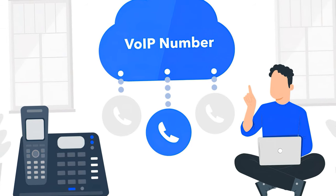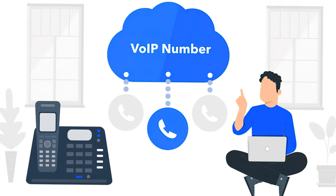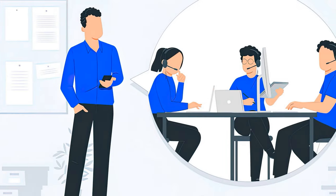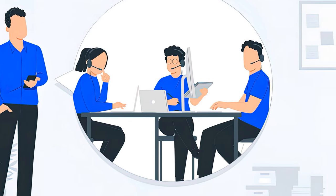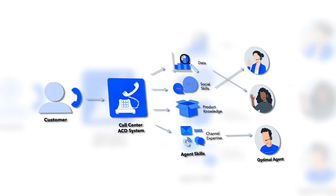Step 1: Head to the VoIP or UCaaS dashboard and add a new, local, or toll-free number and click on settings. Step 2: In settings, admins can assign a new number to share with specific teammates and select which devices to forward calls to, along with business hours, IVR call flow, call routing strategies, and more.